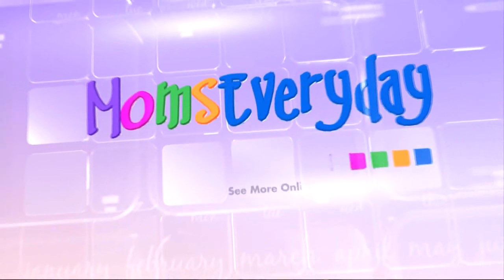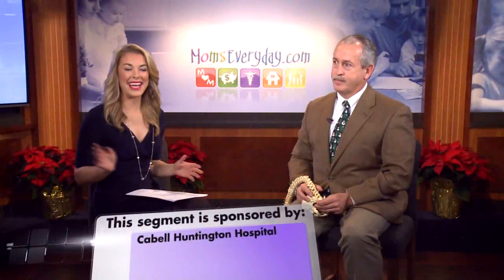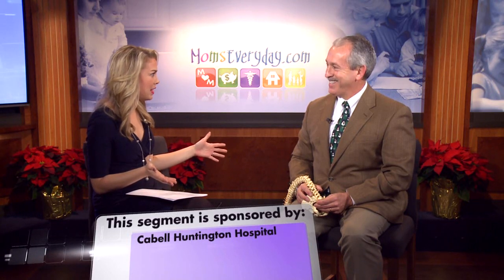Helping make your life easier. Moms Every Day. Hey guys, welcome to Moms Every Day. I'm Hattie Cheek. We have Dr. Wollems back with us once again today from Cabell Huntington Hospital.